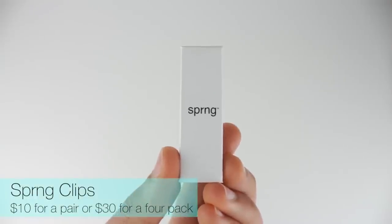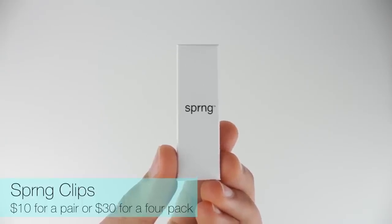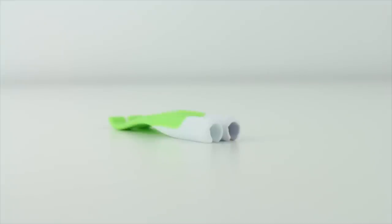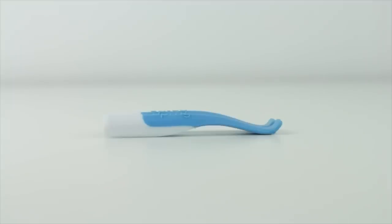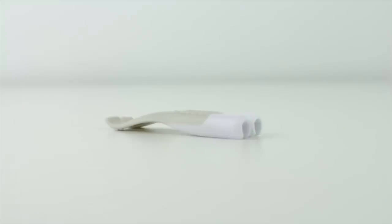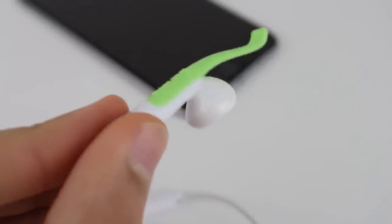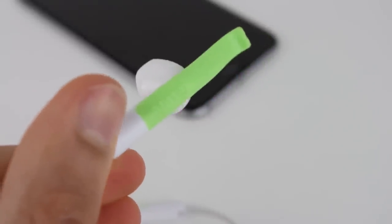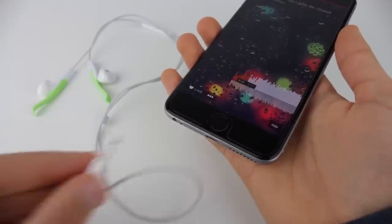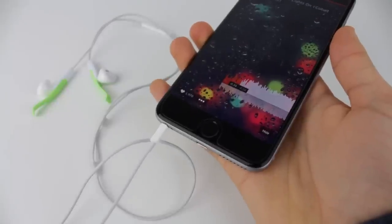Moving on to another one of my favorites: spring clips. Spring clips are a great accessory that actually helps to keep those Apple EarPods in your ears. Prior to using spring clips, the EarPods wouldn't even stay in my ear — they would just fall out instantly. You just clip these little spring clips onto your Apple EarPods and they will stay in your ear. They come in a variety of attractive colors and they're great for exercising, working out, or just sitting and listening to music. They're also very affordable and a great way to make those Apple EarPods actually usable.